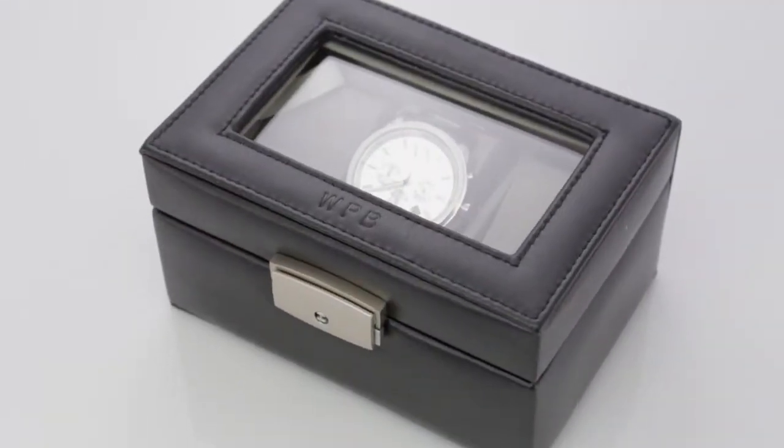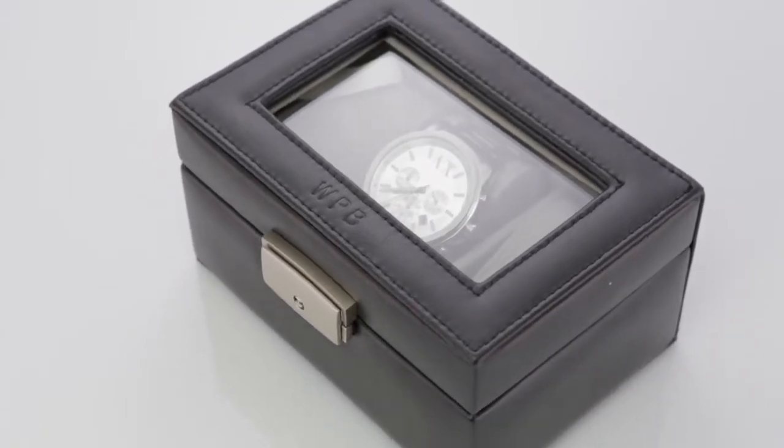This exquisite watch display case can be personalized with up to three initials, name, or corporate logo.